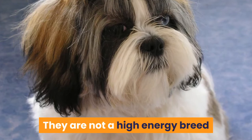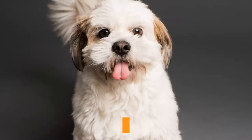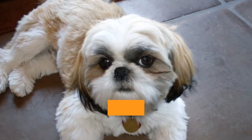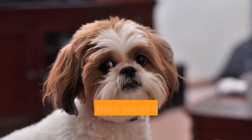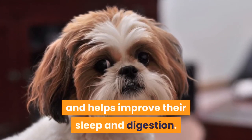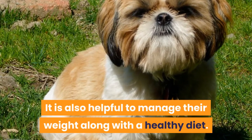They are not a high-energy breed but do require a moderate amount of exercise. They are not a lazy dog. Exercise is important for a Shih Tzu because it helps strengthen their circulatory and respiratory system, keeps their joints flexible and muscles toned, and helps improve their sleep and digestion. It is also helpful to manage their weight along with a healthy diet.